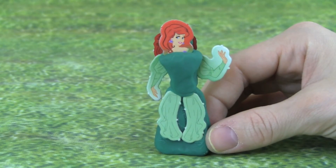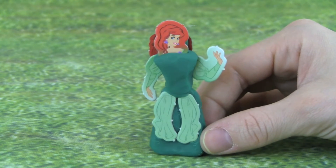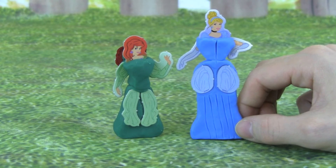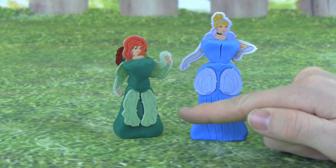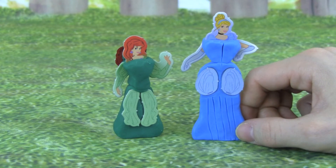Wow, look at Ariel. She looks really pretty. Wow, check out Cinderella and Ariel. They are so cute, and I love their dresses.